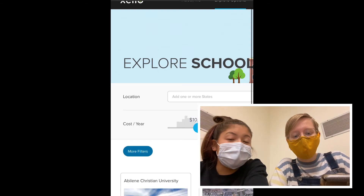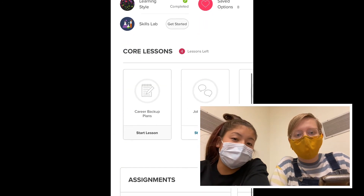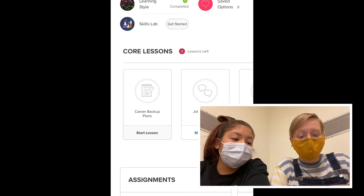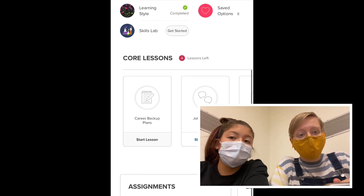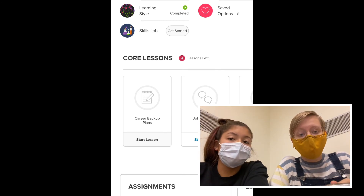Next, under Core Lessons, you only have to take one quiz which is called Transition to High School. This helps you discover the many ways in which high school differs from junior high, such as what to look forward to in high school, confidence boosters, ways to get help, how to follow your interests, and how to live it up in high school. We know you cannot see Transition to High School on our screen because we are seniors and you see Career Backup Plans — that is where your Transition to High School will be, and that is the one you will click on.